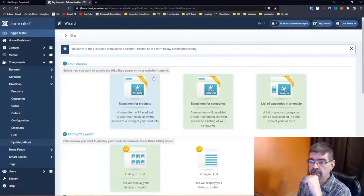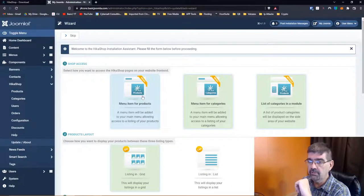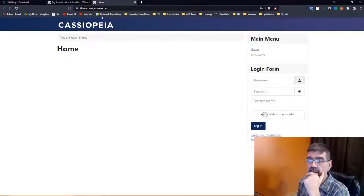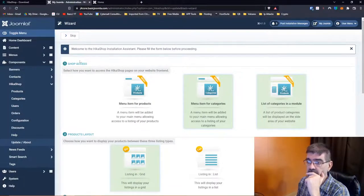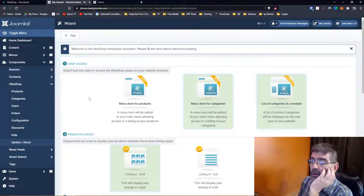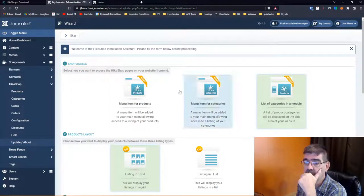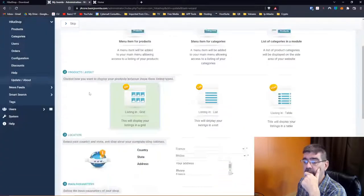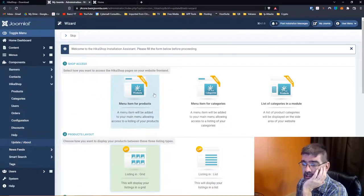A menu item will be added to your main menu, allowing access to a listing of your products. We're going to add that menu item. If we preview our page — we're picking an option. Select how you want to access HikaShop pages on your website frontend. List of categories in a module — why not? Green is selected. One thing to pay attention to: this is going to create links on the front end of the site, so if you're not ready, you want the access set to 'Special' right away.